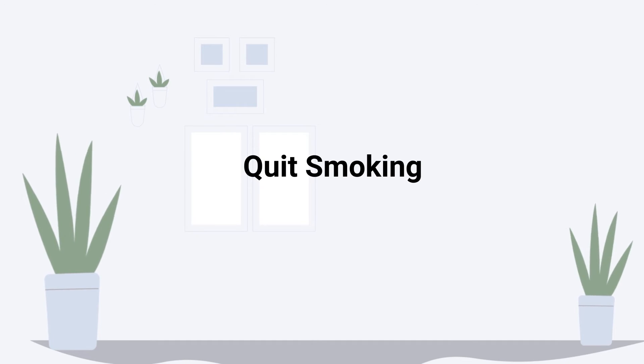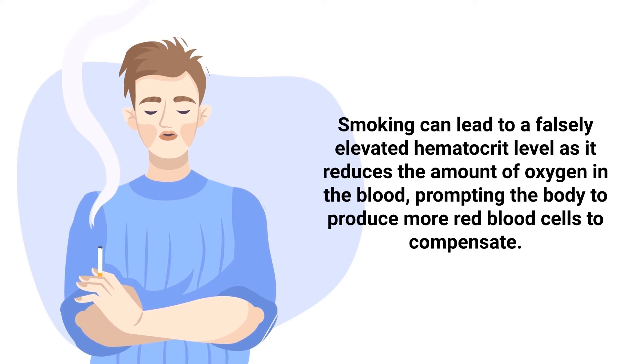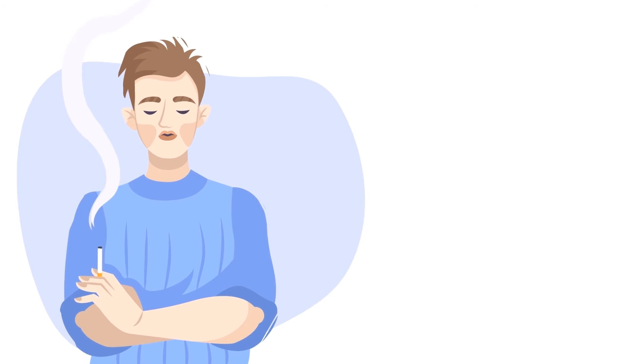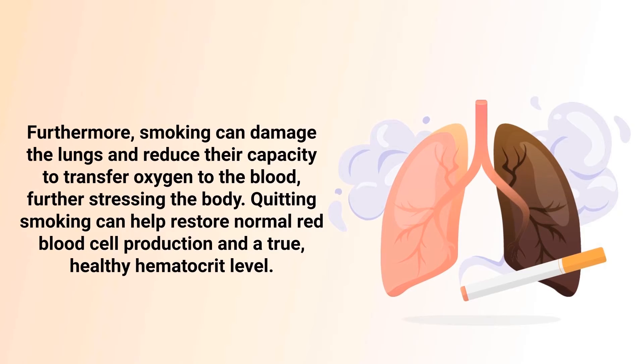Quitting smoking is another key step. Smoking can lead to a falsely elevated hematocrit level as it reduces the amount of oxygen in the blood, prompting the body to produce more red blood cells to compensate. However, these extra red blood cells can make the blood thicker and more likely to clot, posing health risks. Furthermore, smoking can damage the lungs and reduce their capacity to transfer oxygen to the blood. Quitting smoking can help restore normal red blood cell production and a true, healthy hematocrit level.